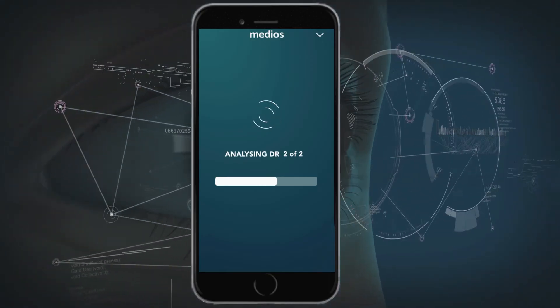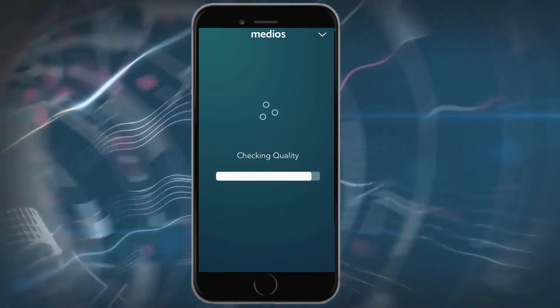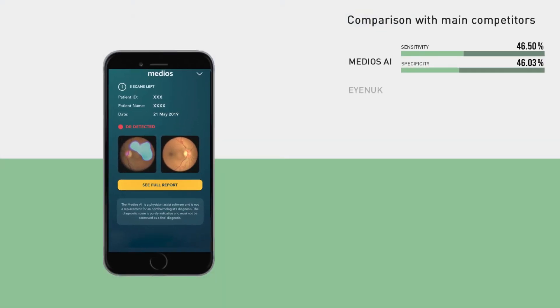Screening for referable diabetic eye disease can now be done in less than 10 seconds using the Remedio FOB NM10 and integrated AI algorithms, in a primary care center near you or within the comfort of your home.